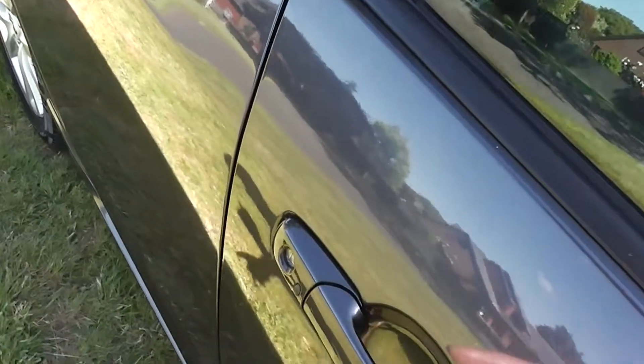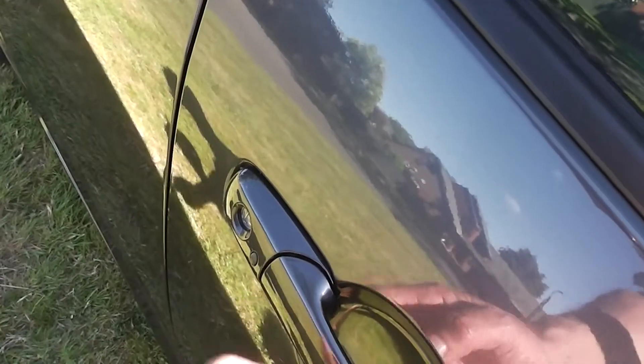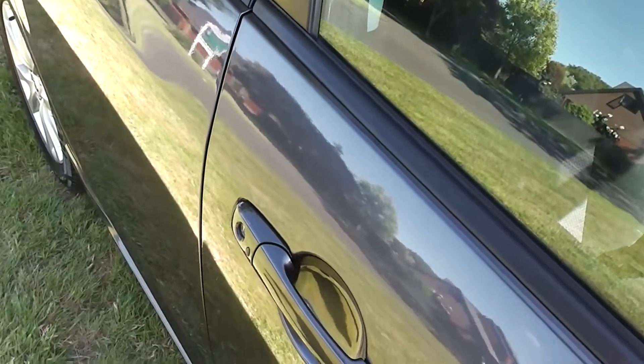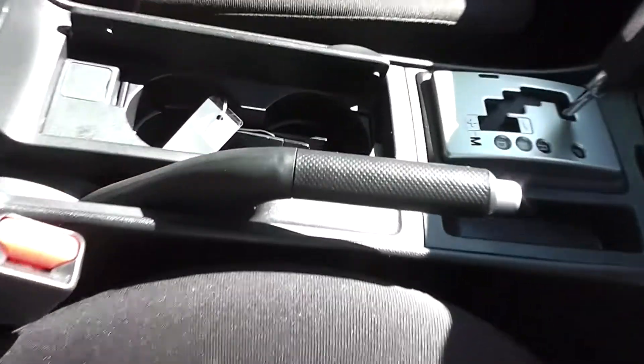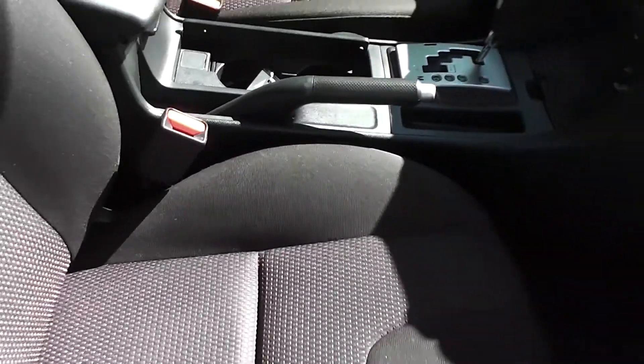Before we go inside, I'll just point out it has keyless entry with a proximity key. And just by pushing that black button there, it will unlock and lock the car for you without having to get your keys out. We've also got two sets of the proximity key for you as well.